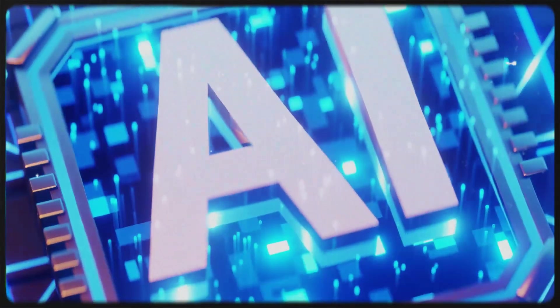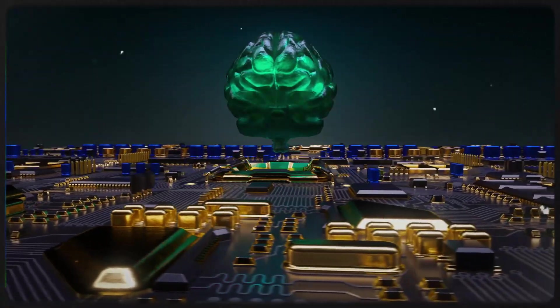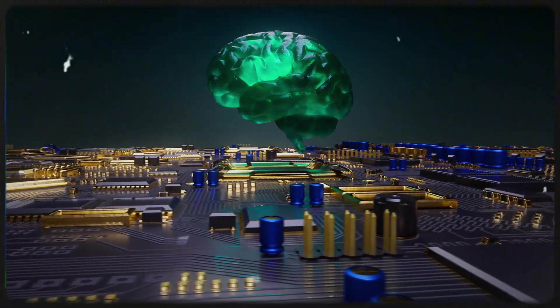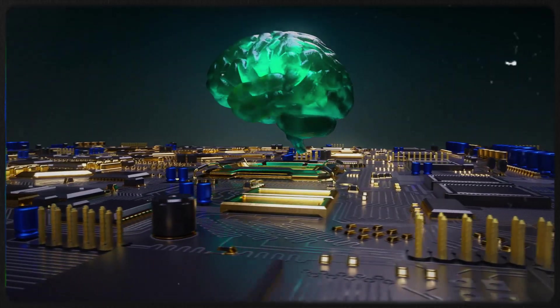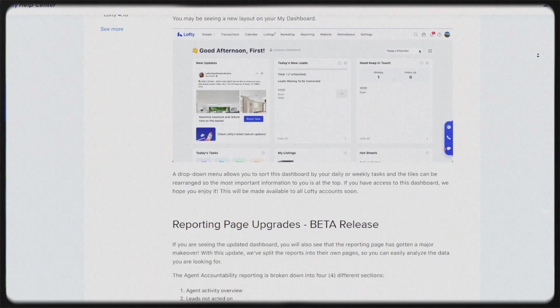The AI sales assistant now speaks over 50 languages and it's talking way more — which could be a good or bad thing depending on your setup. Here are some real numbers: 127% more messages sent per lead, with a 108% increase in lead response rate. And if you're posting content with AI, the new AI marketer adds local market insights, home staging tips, and investor-targeted posts. It's not just 'happy Easter' anymore — it's real niche content on autopilot.